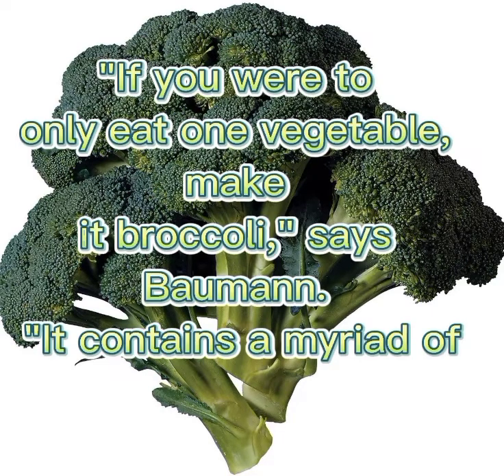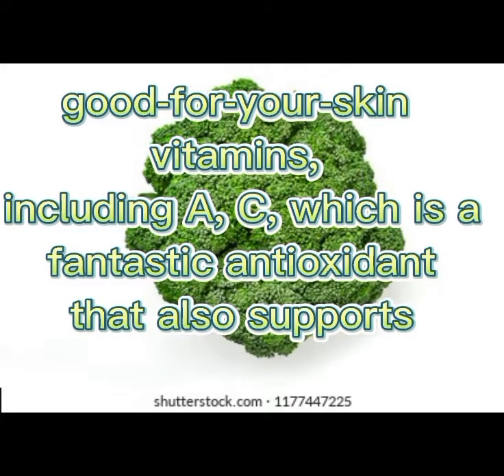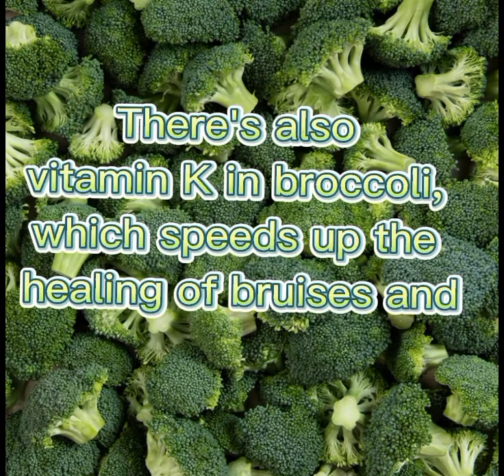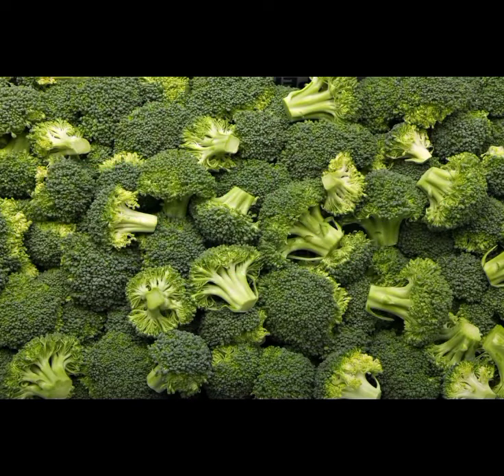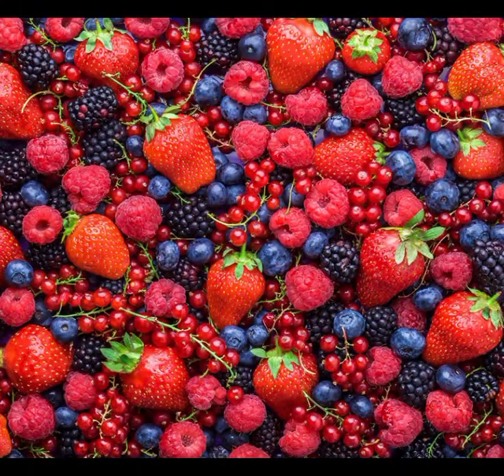Five: broccoli. If you were to only eat one vegetable, make it broccoli. It contains a myriad of good-for-your-skin vitamins, including vitamins A and C, which is a fantastic antioxidant that also supports collagen. There's also vitamin K in broccoli, which speeds up the healing of bruises and may even help improve dark under-eye circles.